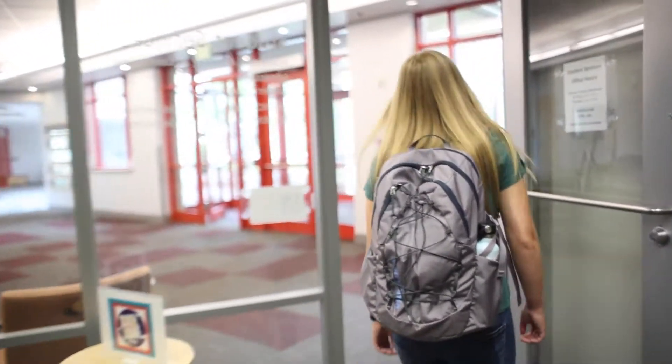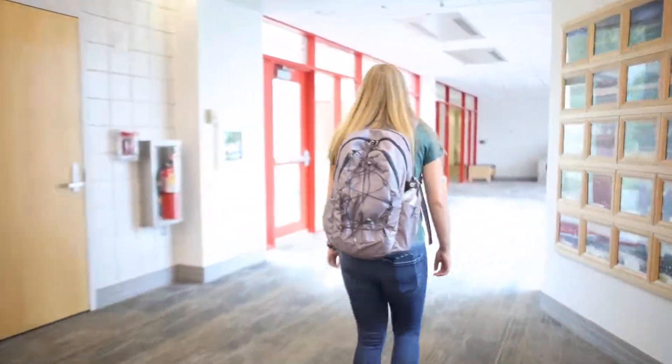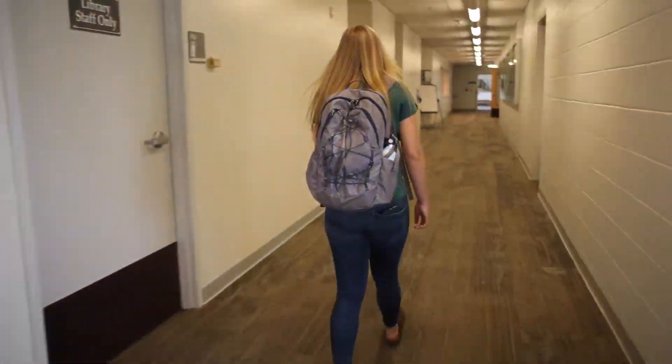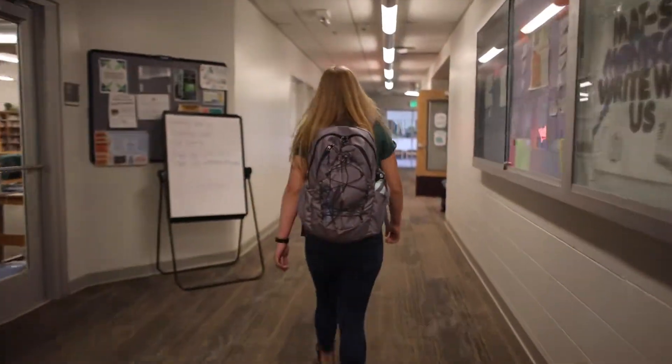We can also schedule an appointment to meet with our Disability Support Services Coordinator or coordinate our VA benefits to make sure we have everything in order and ready to go. We can also visit this office if we have any questions about our admission application or college records.